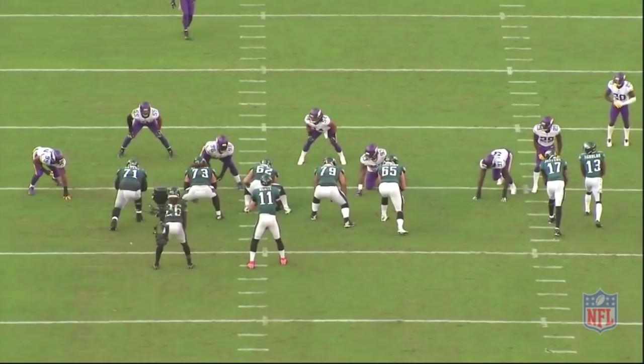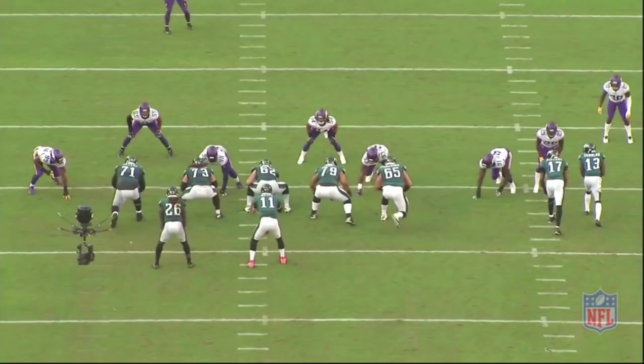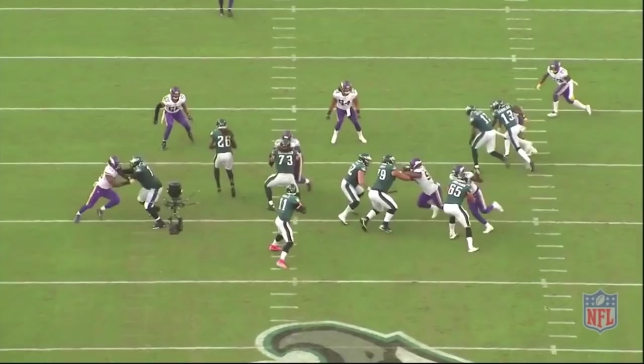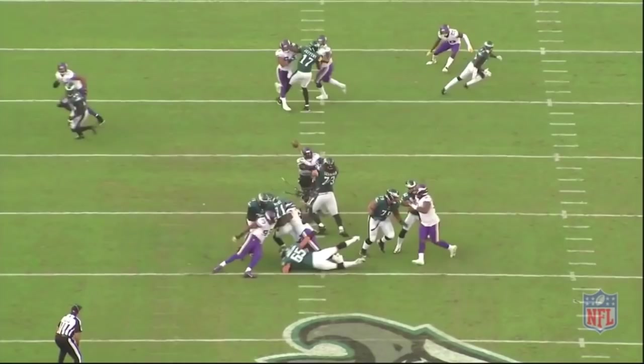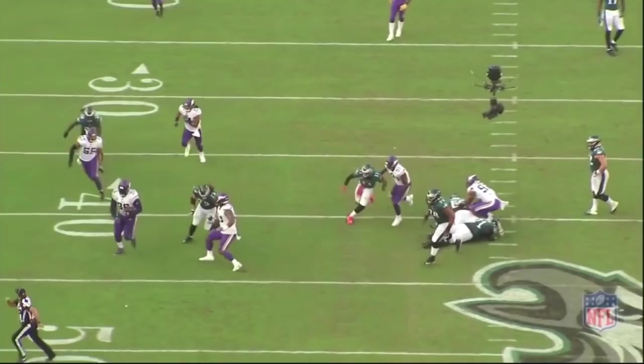You can already see those rangy arms from number 91. What he's going to do is what I call a swan dive — it's essentially a swim move over the top. He gets that outside arm, brushes across the face of Lane Johnson to generate momentum, and sweeps in to Carson Wentz for a sack. Unfortunately, that's just a risk you take with a vertical set, because you're more prone to those sorts of moves because of your body angle. Johnson did everything he could — he tried to keep his body squared to the defensive end — but unfortunately Weatherly got the better of him on that one.